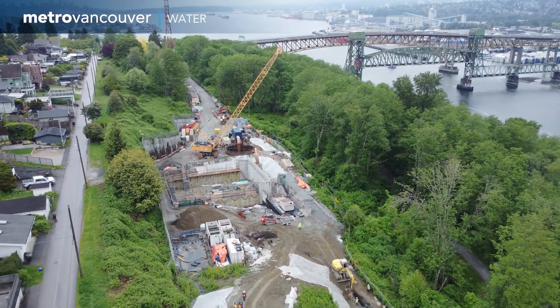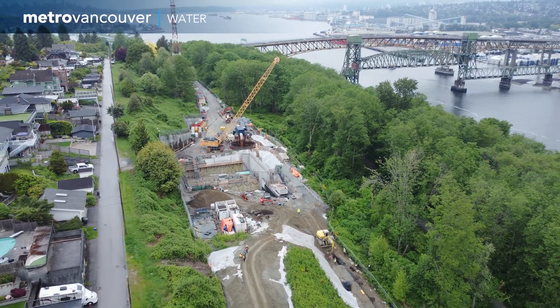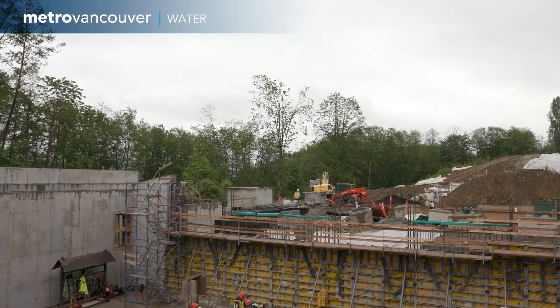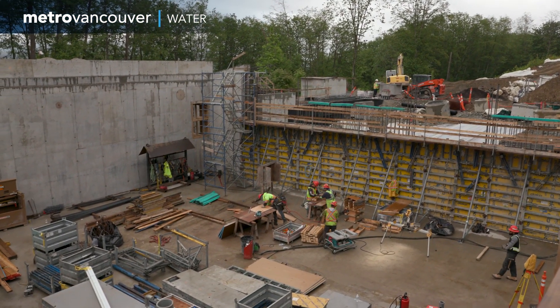At the North Burnaby end of the tunnel, construction work is largely focused on preparing an underground site for the valve chamber. A valve chamber holds pipe connections and valves that regulate the flow of drinking water.